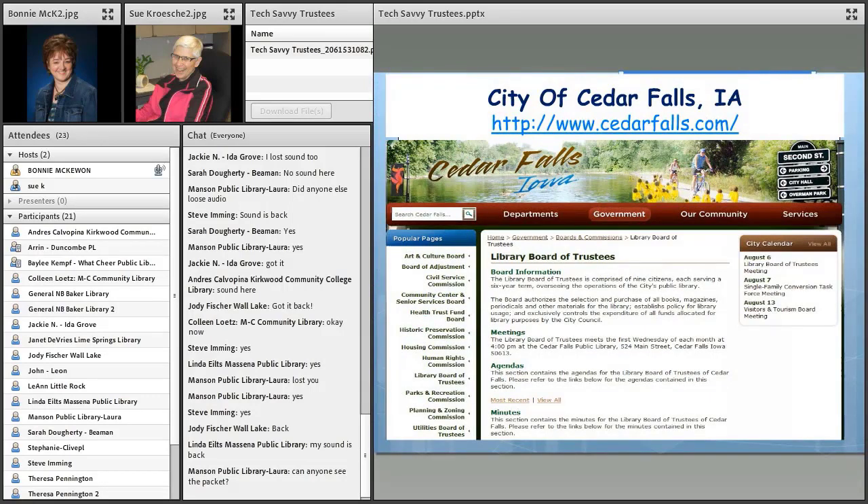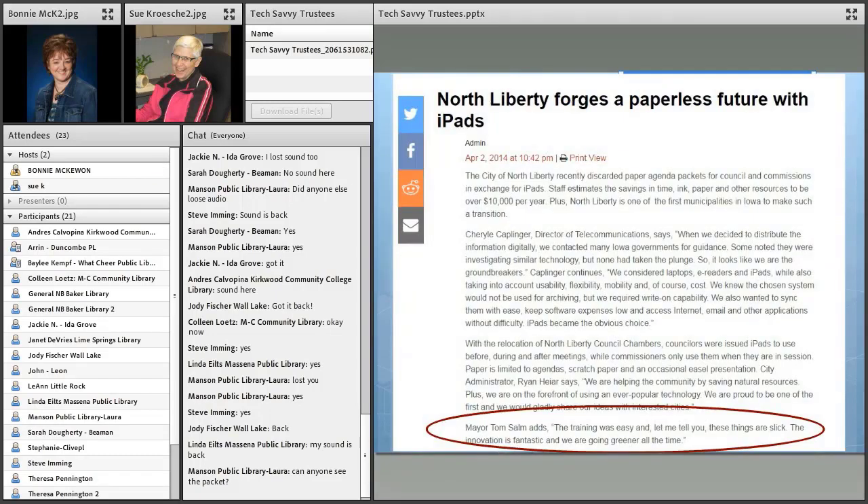I like this example from Cedar Falls — this is the city of Cedar Falls, not the library — but the city is showing the library board's documents on its website. I think this is especially cool because to me this says inclusion. This says that the city library is an important part of city services. This story is already four years old, so it may be more common ordinary to you now, but do let me know in the chat space how many of your libraries are doing these things.